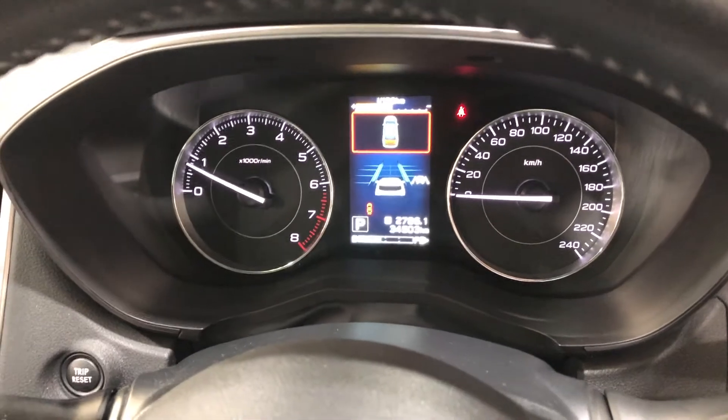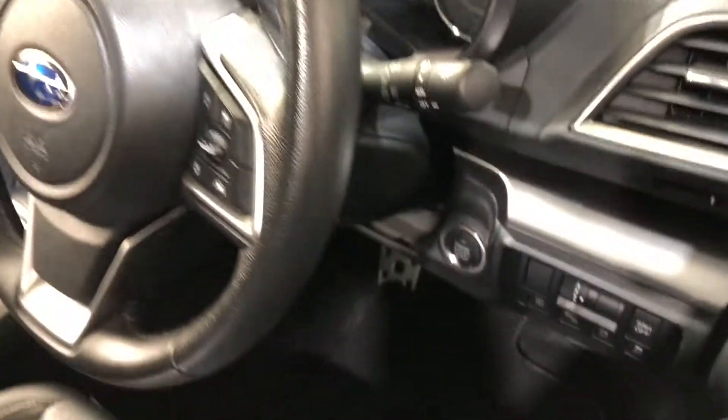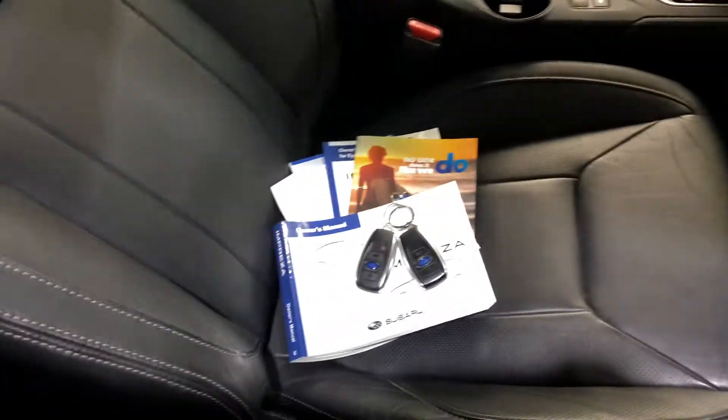This car has travelled 34,000km on the clock. It is also a push button start, and it comes with two sets of keys and a full set of wheels.